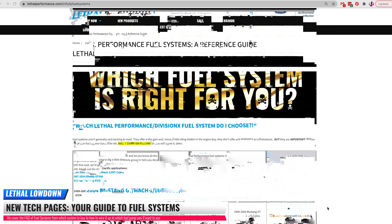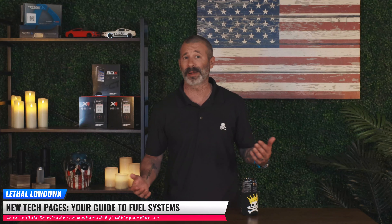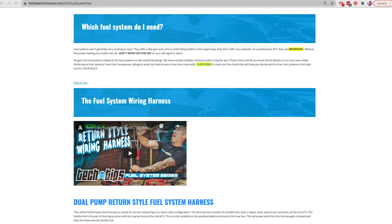Let's talk about fuel systems. We also put together a fuel system guide for all of our customers looking to upgrade their fuel system — whether you have an older '99 to '04 car, an '05-plus, a '15-and-up, or an '18-and-up with direct injection. We've got fuel system guides specific to all those different applications. Which pumps to choose, what horsepower levels you want to support, and what fuel types you'll be using are all covered in that fuel system guide.